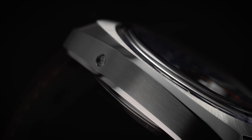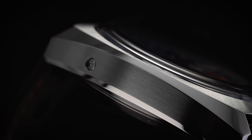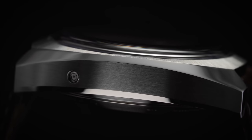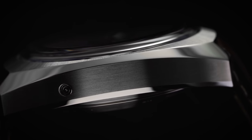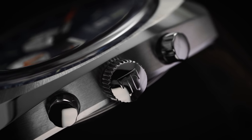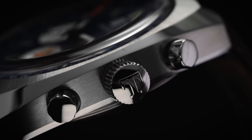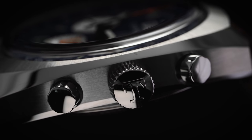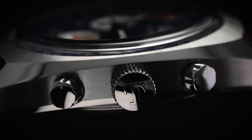The case features sculpted lines and bevels with a mix of high polish and finely brushed surfaces. Brush finishes are found on the top surface of the case with a radial pattern, and along the sides with a horizontal orientation. Breaking up these two brush finishes is the large polished chamfer edge that runs lug-to-lug on either side of the case, with hard lines distinguishing each area.